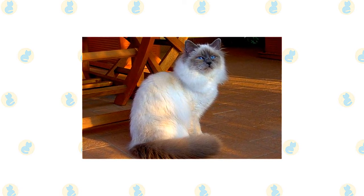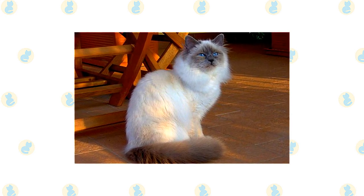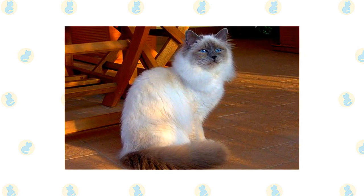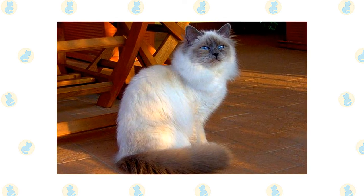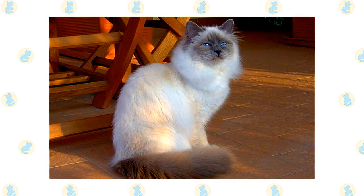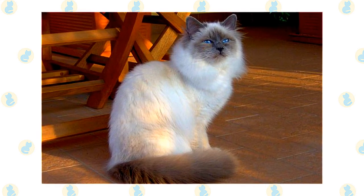The Birman has a silky medium-length coat with the pointed pattern of the Siamese, meaning the color is darker on the face, ears, legs, and tail. A broad, rounded head topped with medium-sized ears, bright blue eyes that give him a sweet expression, and four white feet that give him the appearance of wearing little white mittens. This is a medium-sized to large cat with a stocky, powerful body that belies his gentle demeanor.